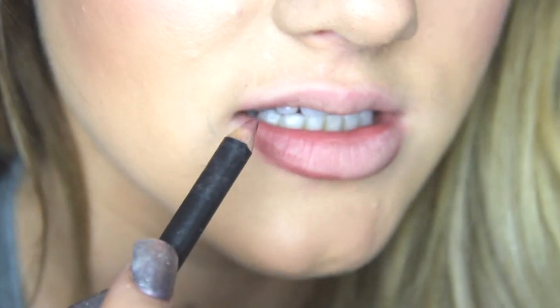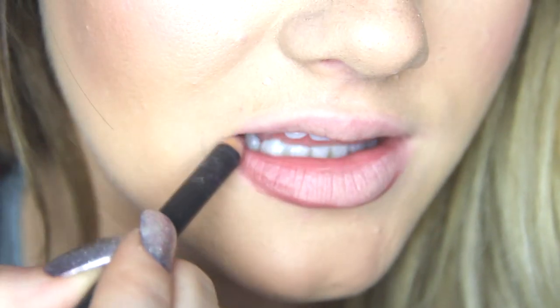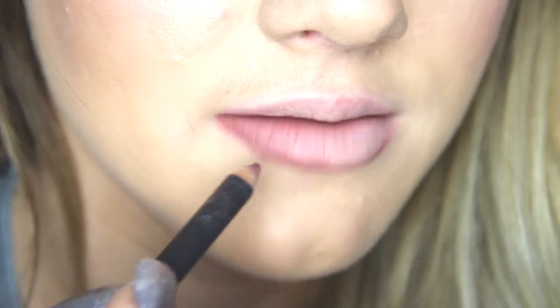As you can see, I'm overlining the bottom but staying close to my actual lip line at the top. Use feathery strokes — don't try to do one solid line unless you have that level of precision.